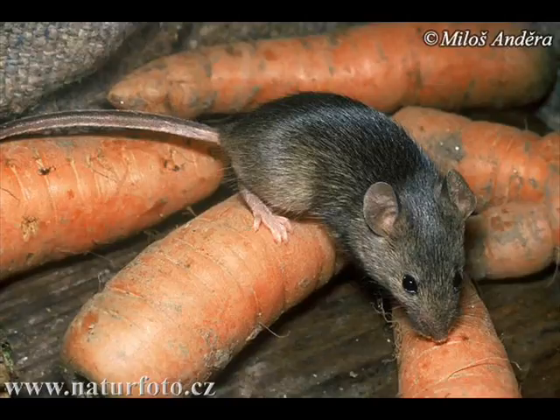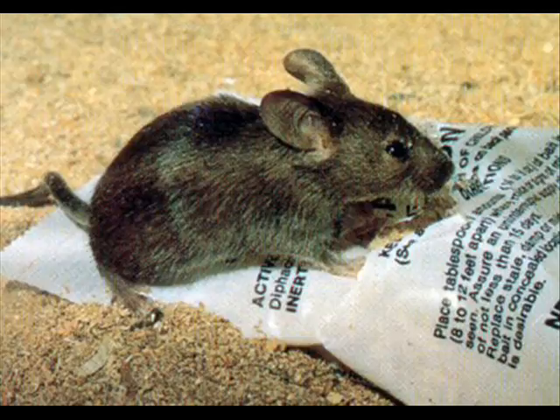Once discovered, the best way to limit the infestation is proper cleaning, which removes the house mouse's hiding spots and their food sources. Additional house mouse control measures may be utilized by blocking any holes by which the mice may enter the home, and then laying down traps baited with peanut butter, candy or bacon — not cheese — along walls or narrow paths where mice might run.